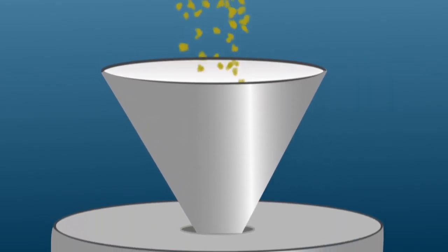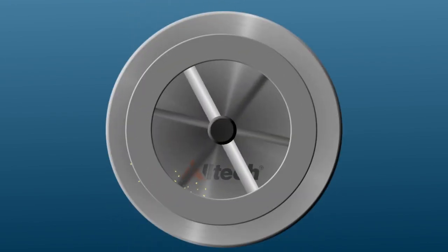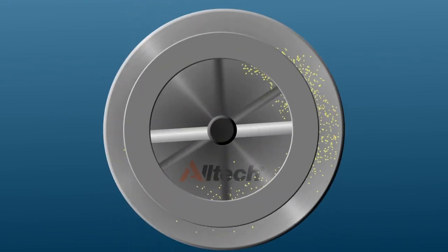Feed is made by grinding the grains into fine particles and mixing it in a blender with high value nutrients, such as those from Alltech.